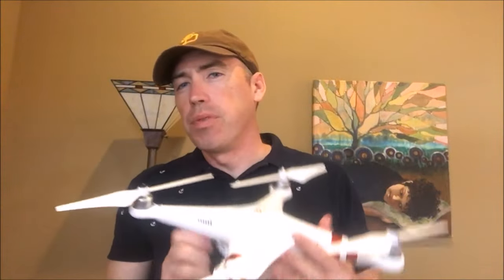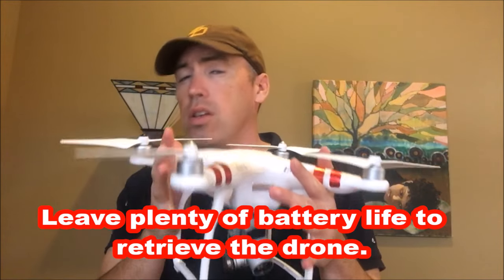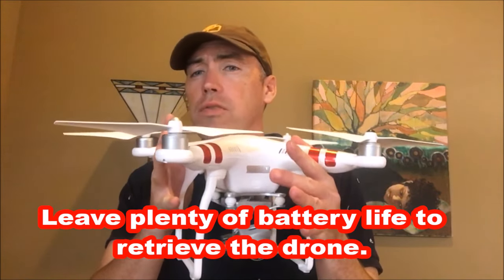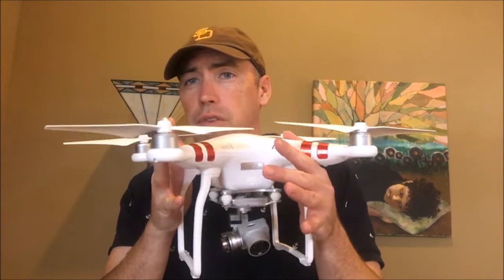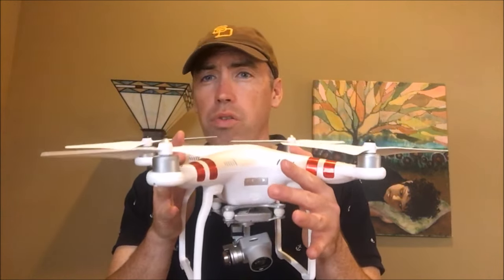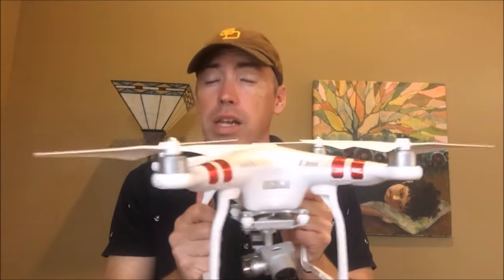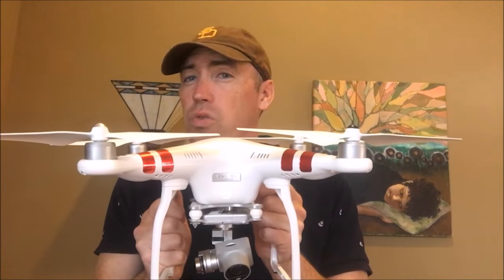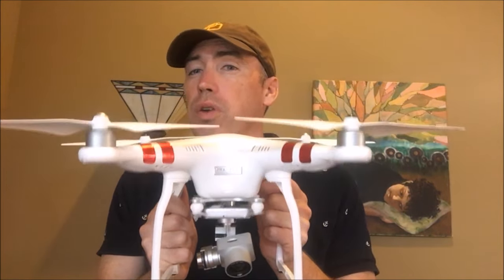Other things you can do to keep your drone from crashing: make sure you don't run down the batteries. Only fly it until you get to 40 or 50 percent — don't go all the way down to 20 percent. If you have plenty of battery life left, you will get multiple chances to bring it in.